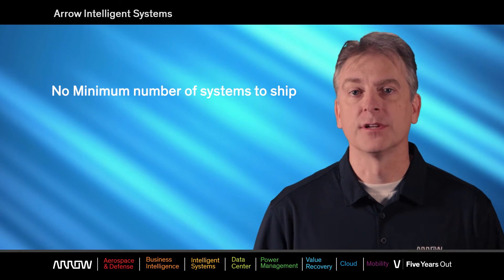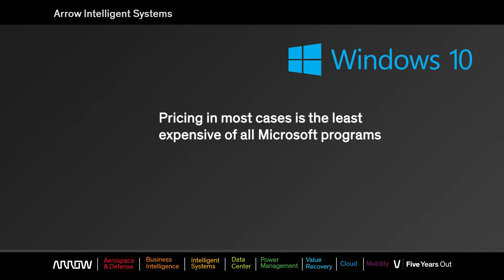One of the biggest advantages to the Embedded Program is there are no minimum number of systems to ship. You can sign up today and start working in the program. Another huge advantage is pricing — it is one of the least expensive ways to obtain a Microsoft Operating System. That will help you keep your cost on your appliance low.